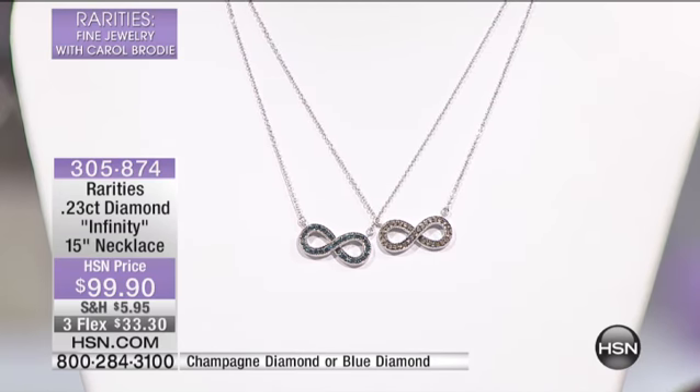This is a 15-inch necklace and it also has an enhancer. It's item 305-874.